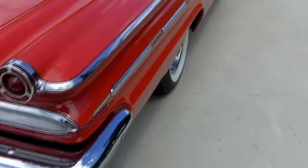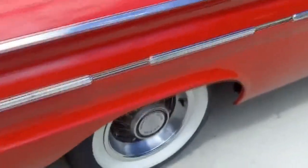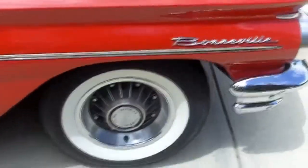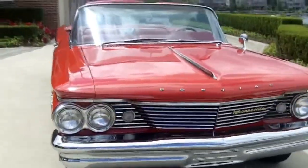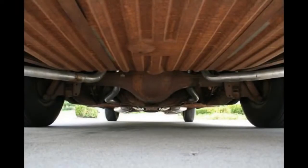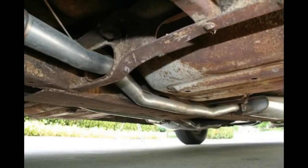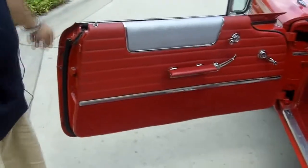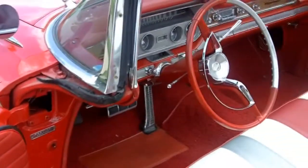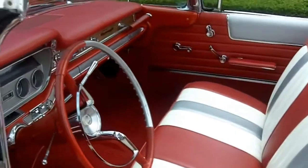Don't forget to join us on Facebook at Facebook.com/VanguardMotorSales. Check out the interior — what a beautiful combination, the red and silver and white. The car is showing 39,000 miles. Not sure if it's accurate or not, but it sure drives like it.